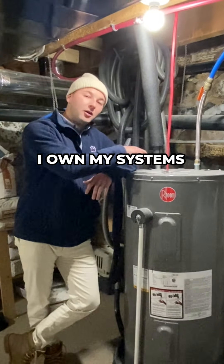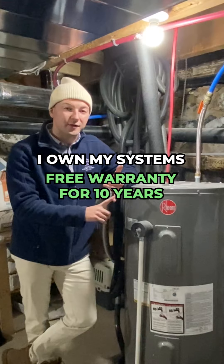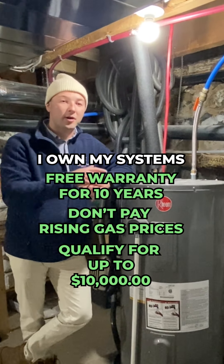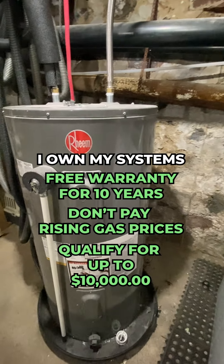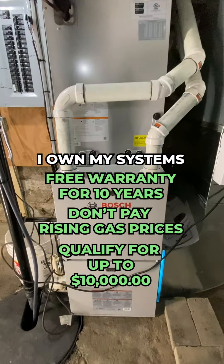Because I've decided to own my systems, Provincial Smart Homes is also giving me a free warranty for 10 years, and I am not subject to any of the rising gas costs. The best part is that I am qualified through Enbridge and through the Greener Homes Grant for $10,000 in rebates to help cover the cost of my systems.